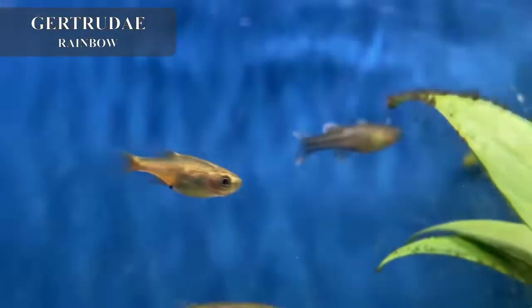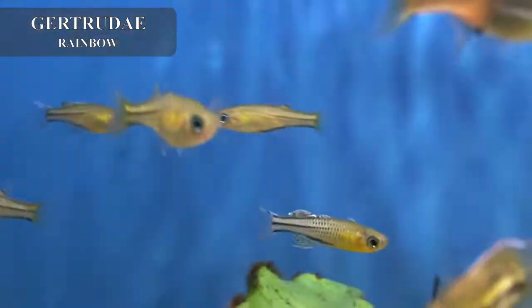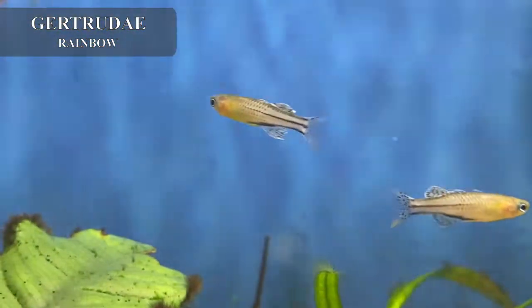We got in some gorgeous Gertrude rainbows — this is a dwarf variety of rainbow, really good for a nano tank or any nice tank of small community fish.